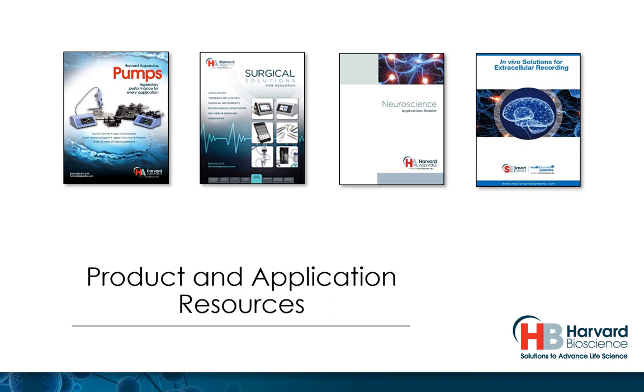Now that you know a little bit more about who we are, we invite you to view our available resources. Check out our video section to learn more about our novelties and highlighted solutions.